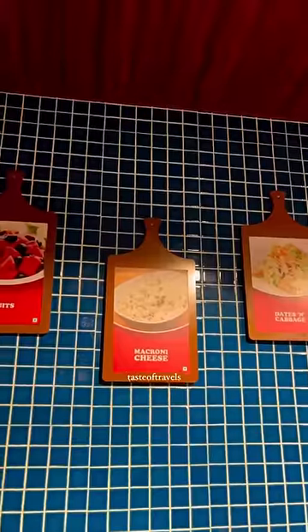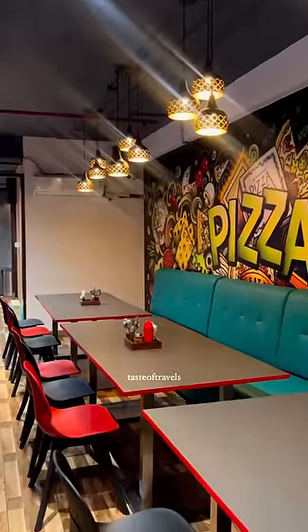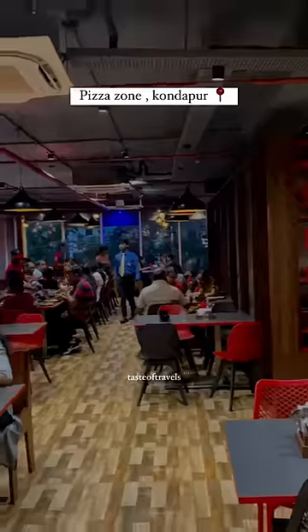If you want a low budget option for this place, you can visit the Pizza Zone.